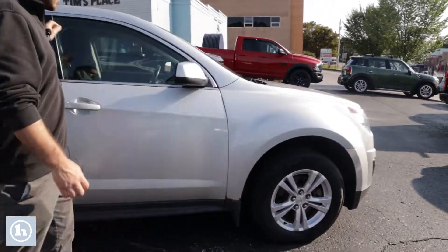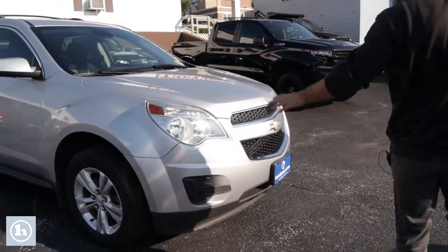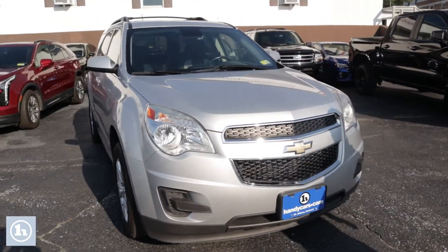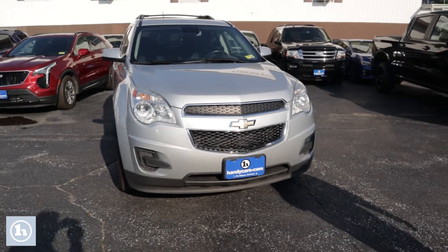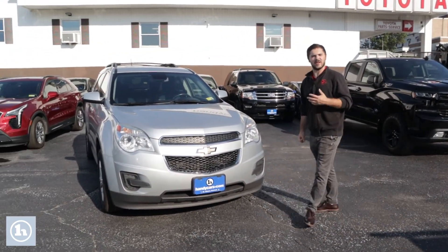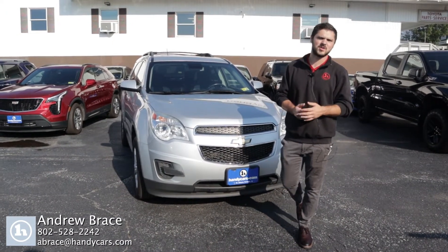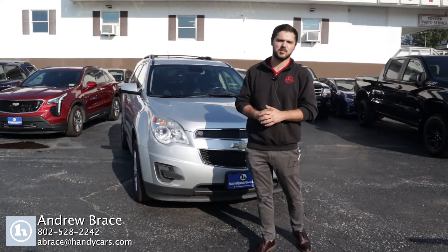We're just going to take a little walk around the front here. Got the nice big headlights and of course the Chevy Bowtie — unmistakable. This vehicle has a sunroof and various other luxury options like all-wheel drive. Give me a call at 802-528-2242, let me know if there's anything more I can do for you.